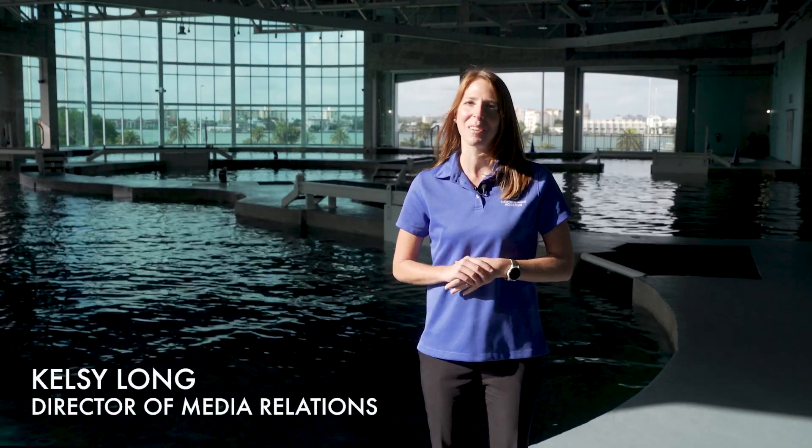Hi CMA friends and family, I'm Kelsey Long and welcome to this week's episode of the CMA News Minute.